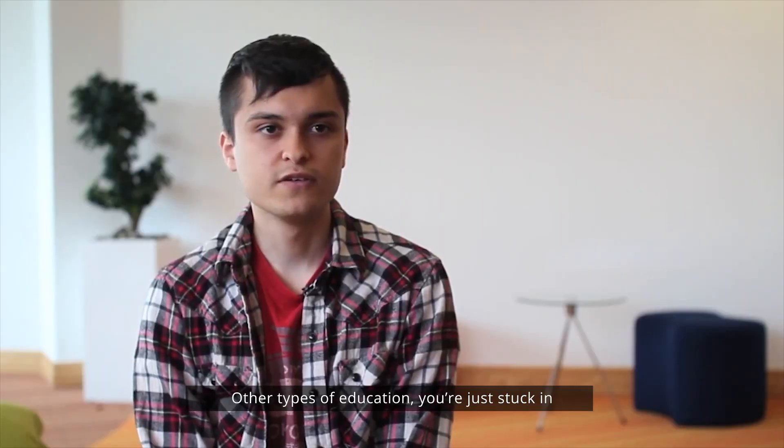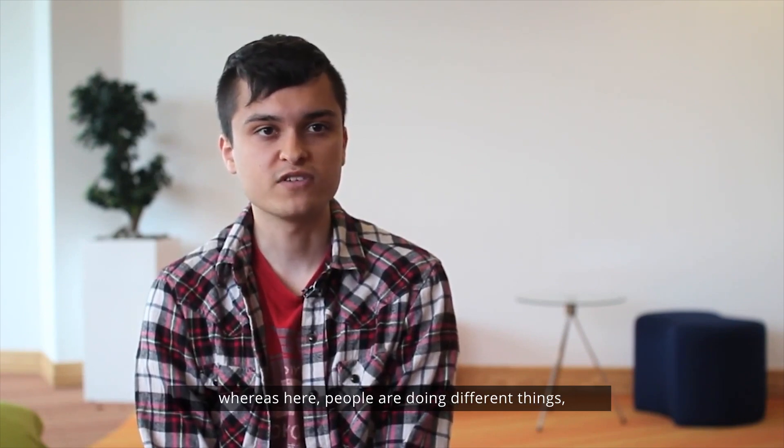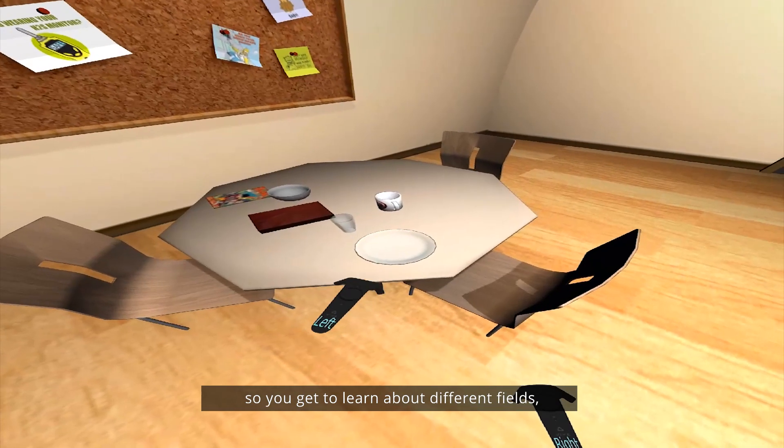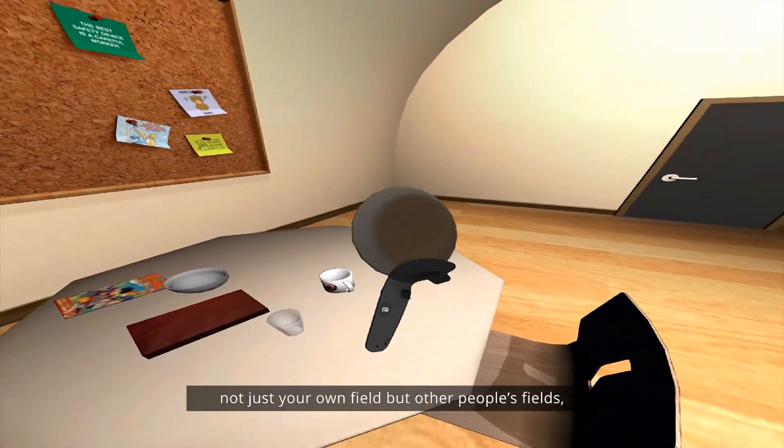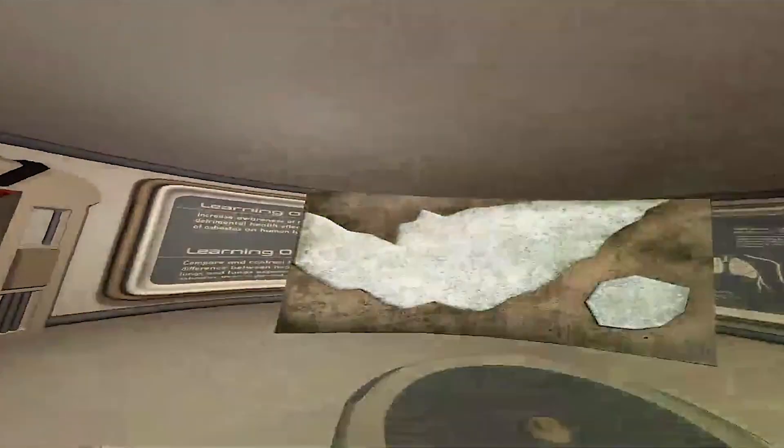With other types of education, you're just stuck in a room full of people doing the same thing, whereas here people are doing different things. So you get to learn about different fields — not just your own field, but other people's fields — and it makes it easy to work alongside people.